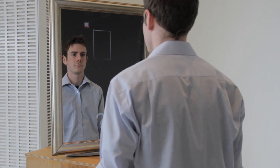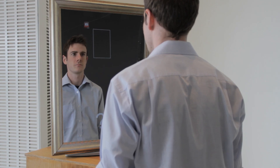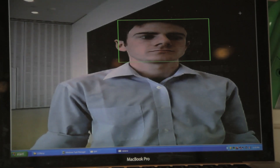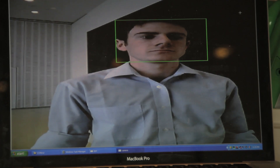So when you stand in front of the mirror, the camera detects your face and starts to track it over time, and the video information is then processed to compute your vital signs, which is displayed back to you on the mirror.